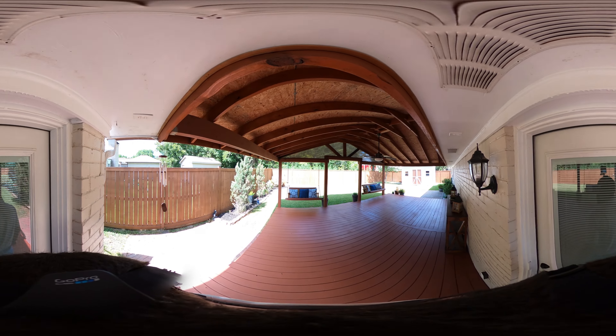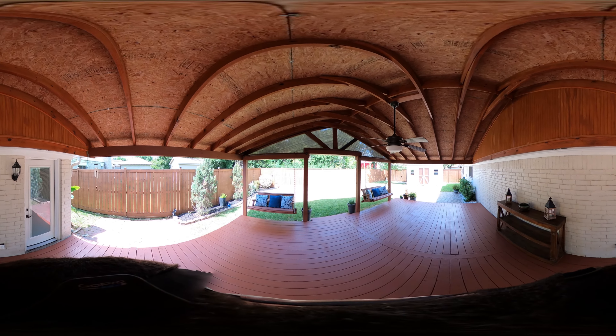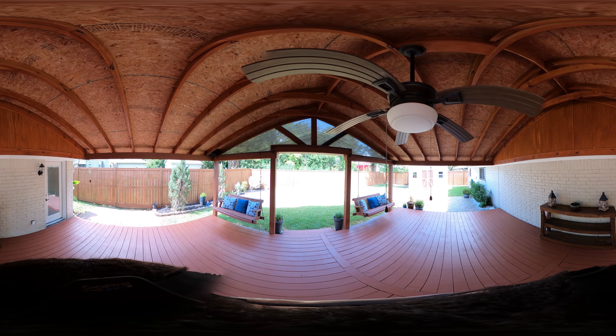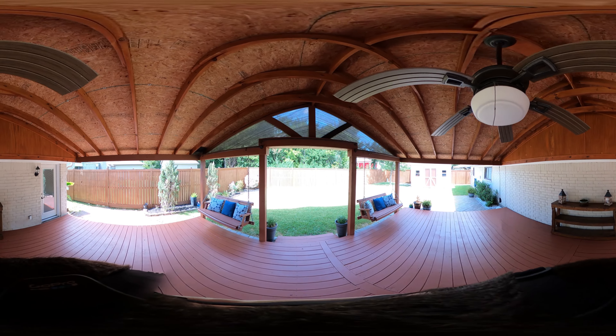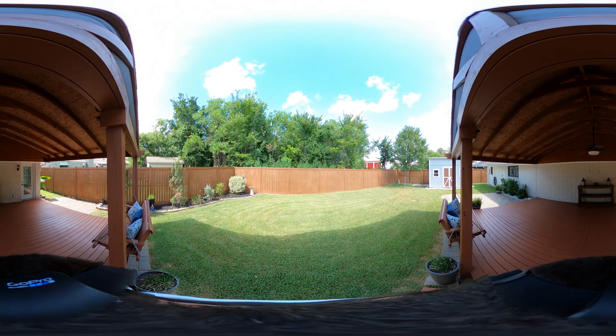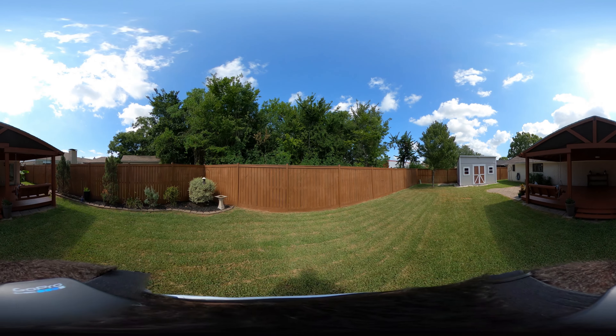Now obviously no tour is complete without looking at the backyard. Look at this covered deck — it is 20 by 25. Lots of room to entertain, hang out with friends and family, or just have your coffee in the morning. And even though we have that massive covered deck, there's still a lot of play area and grass area in this backyard.